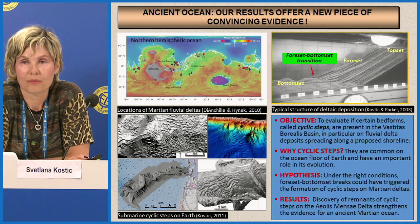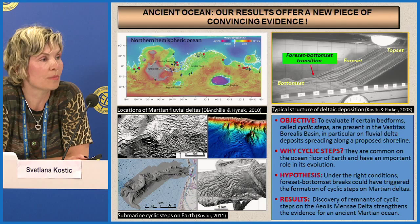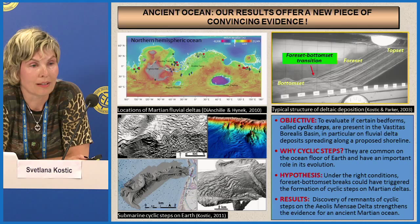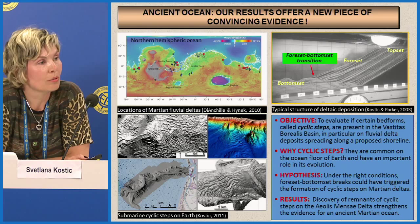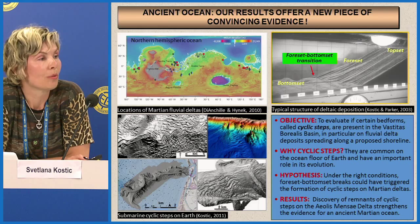The focus of our research was to determine whether certain bed forms called cyclic steps are present on the surface of Mars, particularly in the Vastitas Borealis basin that potentially hosted an ocean. We searched for remnants of cyclic steps on fan deltas spread along the proposed shoreline of the ocean. We did find them on several deltas, but we feel particularly strongly about one piece of evidence: remnants of cyclic steps on the Aeolis Mensa delta.